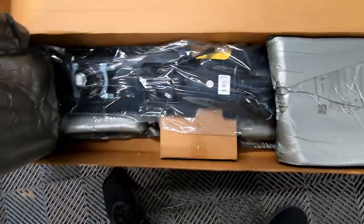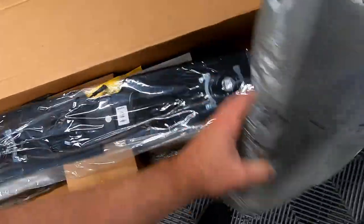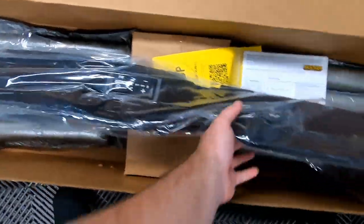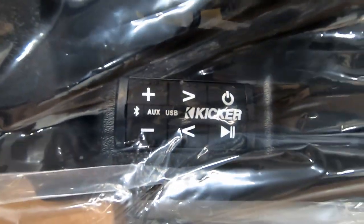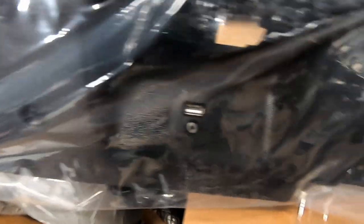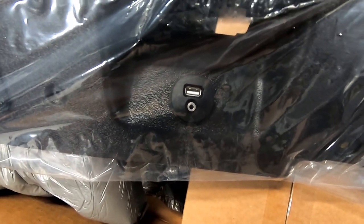Let's go ahead and get this thing open. This is the box as it comes from General Motors. Getting rid of the shipping plastic — this is basically going to be the tailgate replacement part. You can see there are your audio controls from Kicker, there's your USB input, and that's a speaker cable. This will actually replace the back panel on the back of your tailgate.